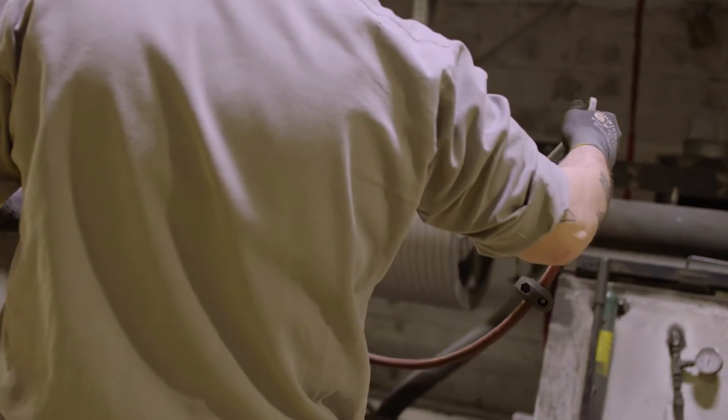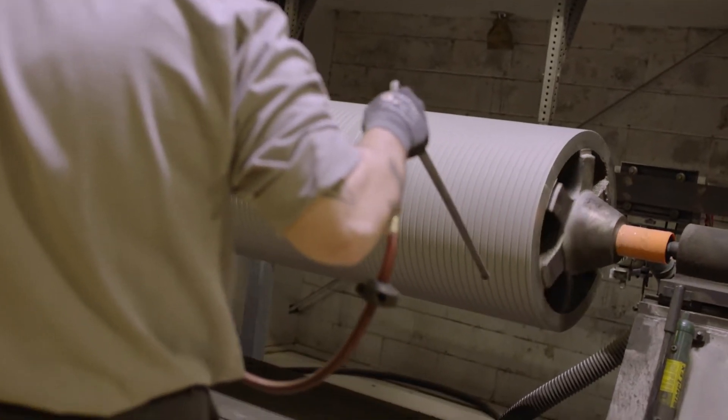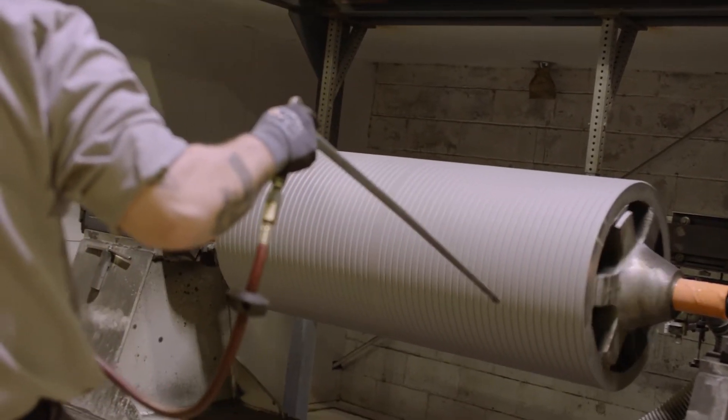Particularly with the steel industry being challenged now to produce higher strength components and higher strength alloys, this is creating challenges for galvanizing roll components. And we're here to step up to the plate — we can meet that challenge and we have a track record to prove it.